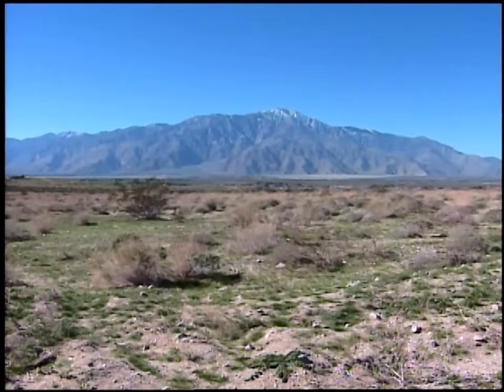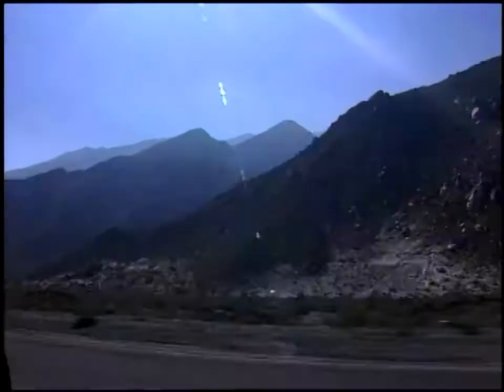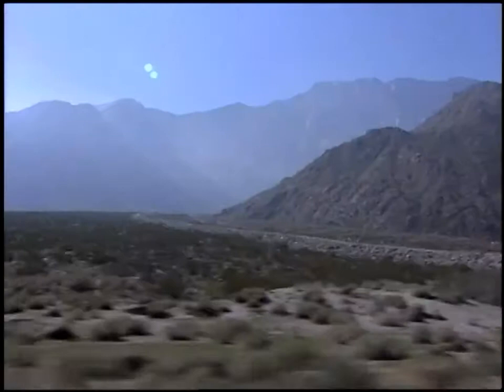It's a huge, beautiful mountain and it rises up right out of the desert floor to a height of over 10,000 feet. It definitely dominates the landscape. Most of us see it as we're driving the 10 freeway on the way to Palm Springs and other desert cities. Mount San Jacinto is a landmark.